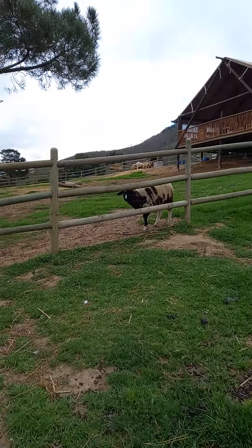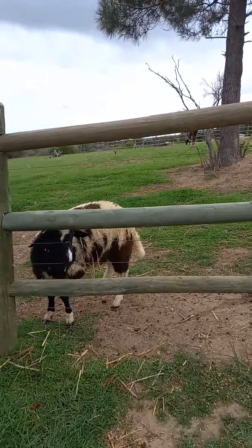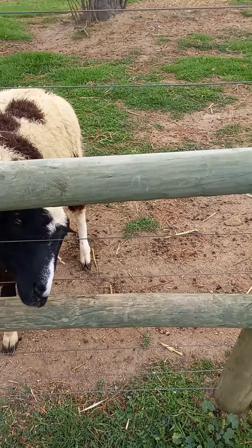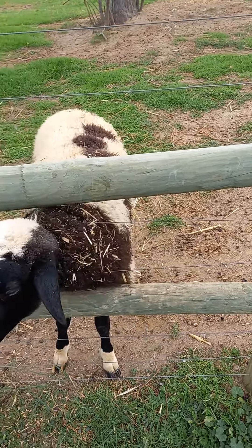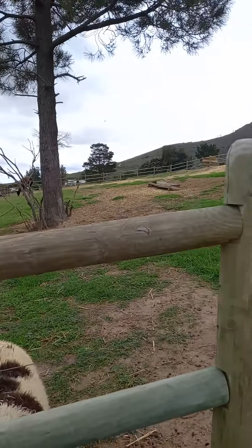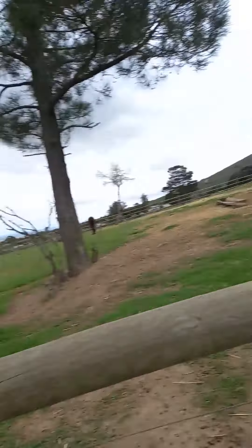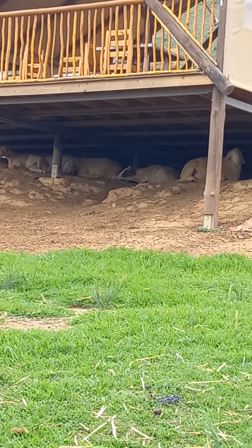It seems like it's quite a big farm — they have sheep, they have horses. The sheep just stick their head right here, and there's a llama. The smell in here is actually pretty bad, I think just because they have so many animals. You can see there's so many sheep underneath the hut there — they're just all chilling.